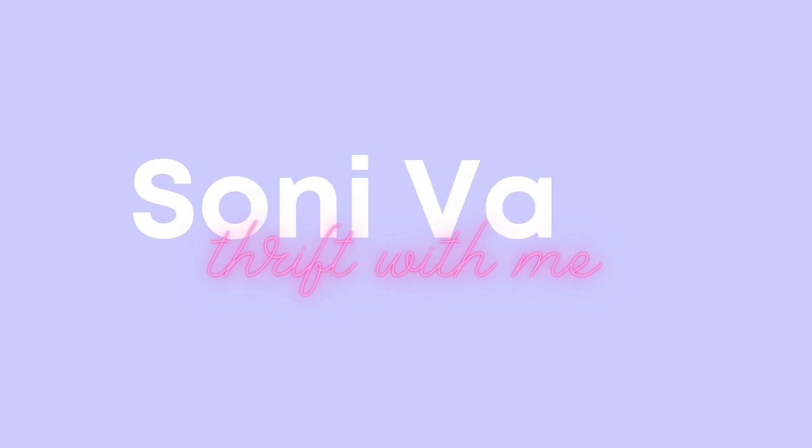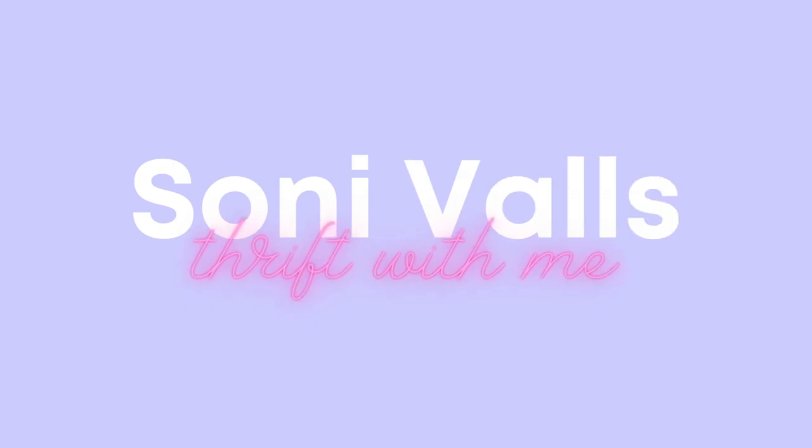Hey guys, welcome to my channel! Today we're going thrifting — we're going to a thrift store, or an op shop as they call them here in Australia. We're going to one in Brunswick, Melbourne. It's one of my favorite thrift stores. I don't know if it's because it was the first one I went to when I first came to Australia, but it has a very special place in my heart. These pants I'm wearing are actually from there.